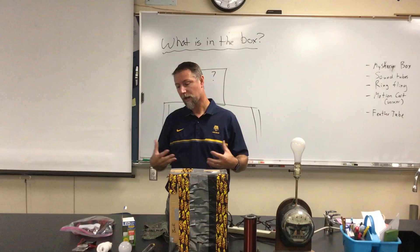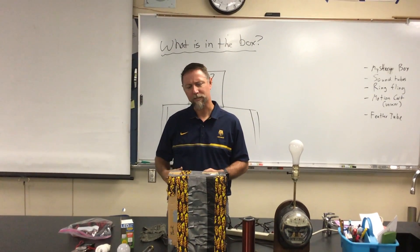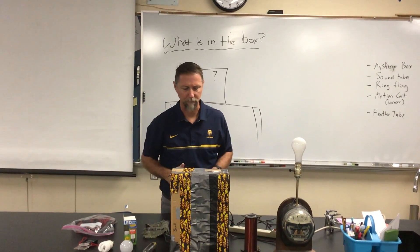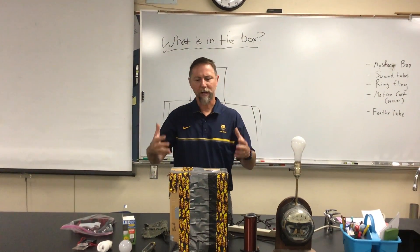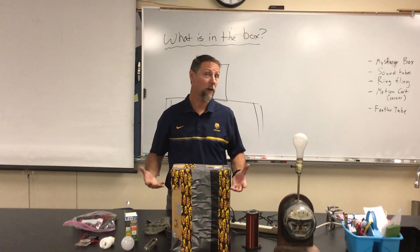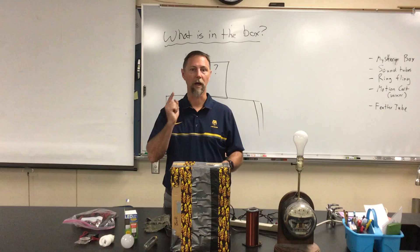You're probably sitting there going, how can we figure out what's inside the box? We can't just rip it open — that'd be too easy. So we're gonna have to figure out how can we detect something inside the box. Well, how can we detect metal? Magnet.